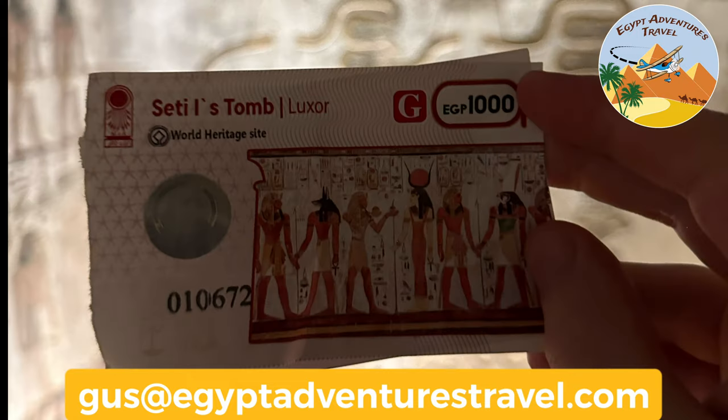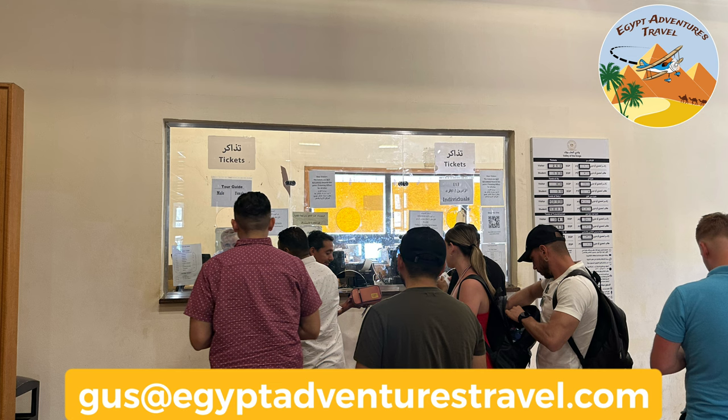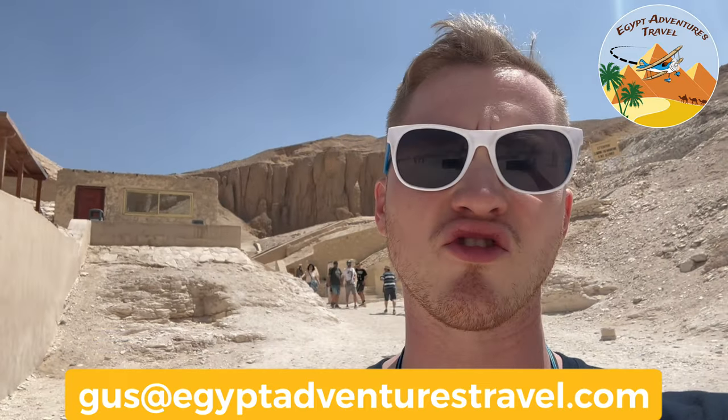Seti the First's tomb is an additional ticket that currently costs 1,000 Egyptian pounds, but that price will probably be increasing to account for inflation. You buy the ticket at the visitor center at the Valley of the Kings, and you also need the main ticket to enter the Valley of the Kings site. When I bought my ticket, I was able to pay with credit card, but bring cash just in case the credit card machine isn't working. If you decide that the ticket price isn't worth it to you, you still get to go into three tombs at the Valley of the Kings with your normal entry ticket.